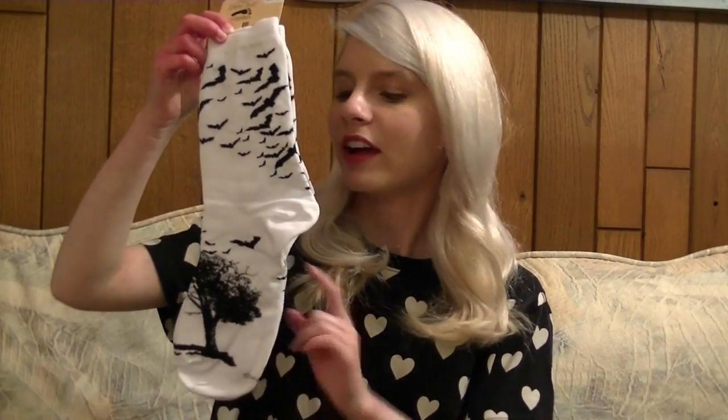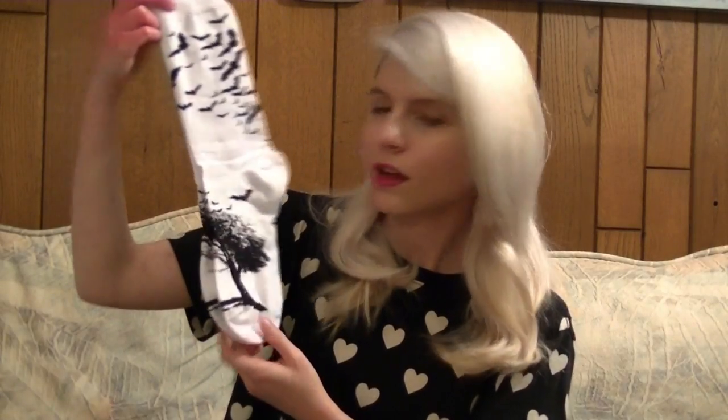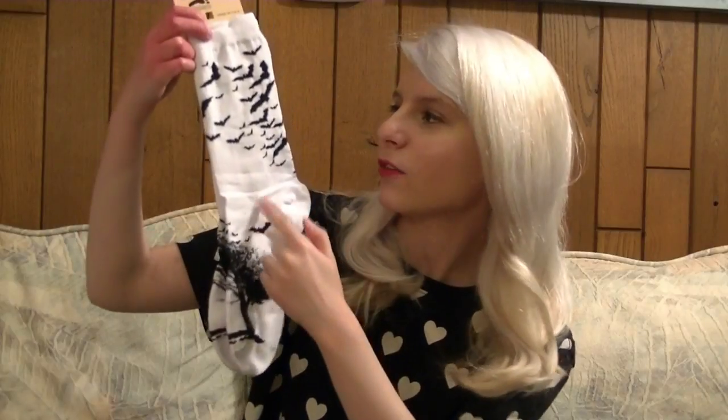The first ones that I picked out were actually some that caught my eye the last time I was there but I didn't get them at the time. It's a black tree with a bunch of bats flying away from it and I just thought it looked really neat.